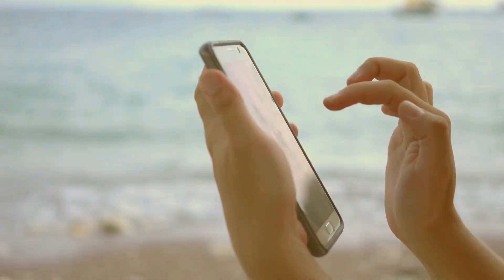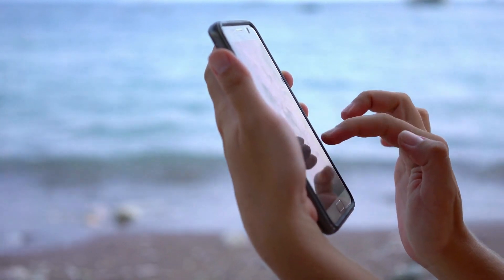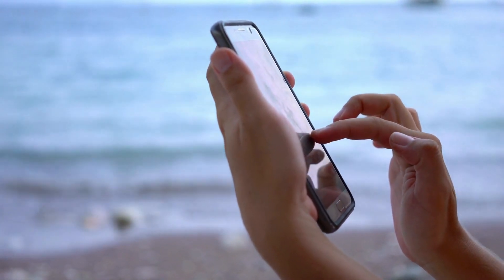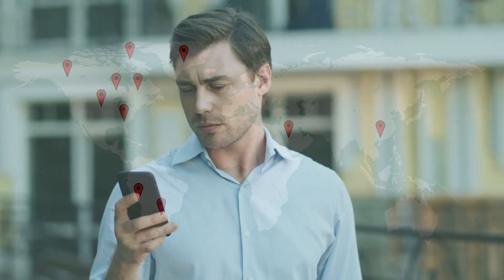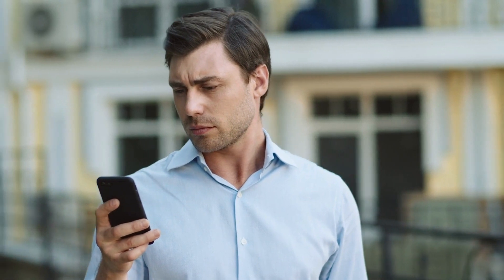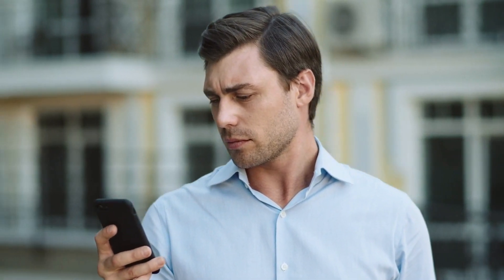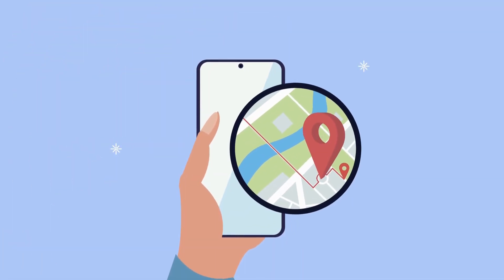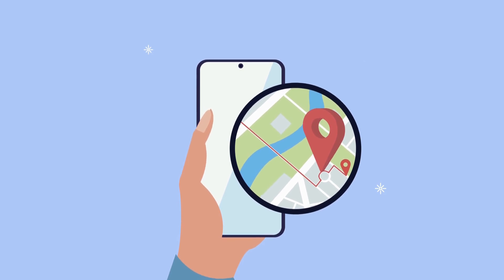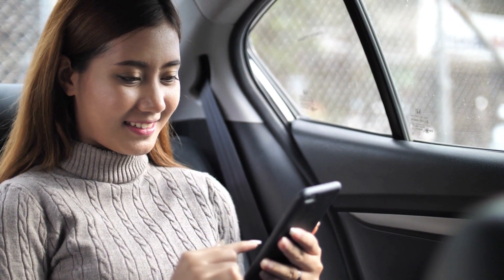Unlike many other trackers, Geofinder Mobi allows for unlimited geolocation. With no caps or restrictions, you can use the service as many times as you need to. These features make Geofinder Mobi more than just a phone number tracker — it's a comprehensive tool that provides you with the information you need when you need it, giving you peace of mind when you need to locate a phone number.